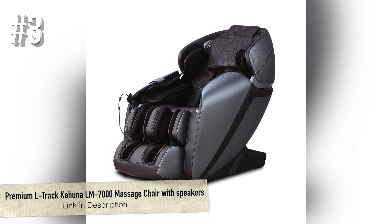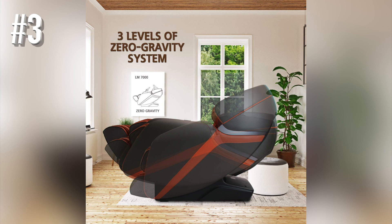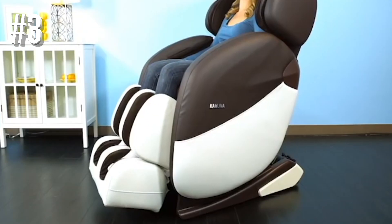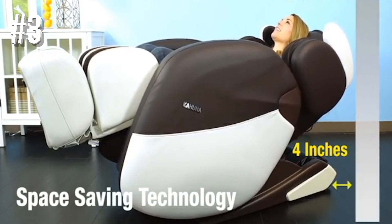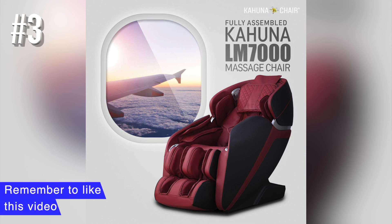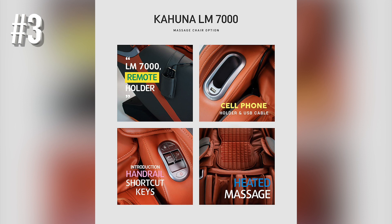Number 3: Premium L-Track Kahuna LM7000 Massage Chair with Speakers. The LM7000 by Kahuna is another affordable massage chair that has been popular in the market lately. The chair boasts in-built speakers along with many other features you could find in a higher-end chair. At first glance, you'd notice that the LM7000 is sturdy and manufactured with high-quality parts. The chair is designed with utmost care to provide excellent support for your body frame and give an amazing massage experience. Kahuna also takes pride in its multiple automated massage settings, the L-Track model, and the smart space-saving technology. Kahuna could be an excellent choice if you're looking for useful features and great massaging experience at an average price range.